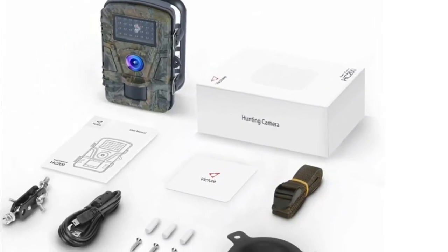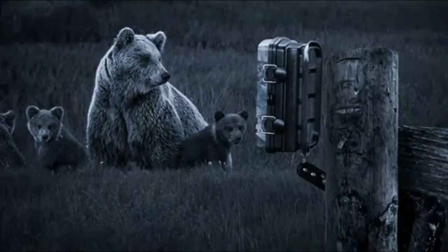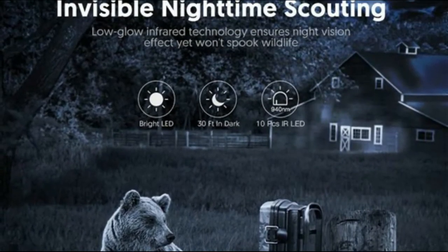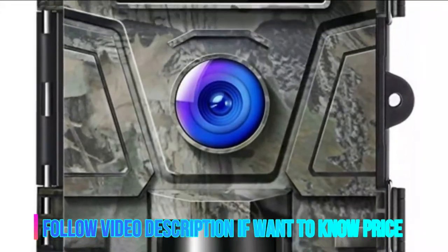The Vidur game camera takes advanced low-glow infrared LED technology and superior motion-activated sensor to produce quality black and white nighttime vision without alerting game.